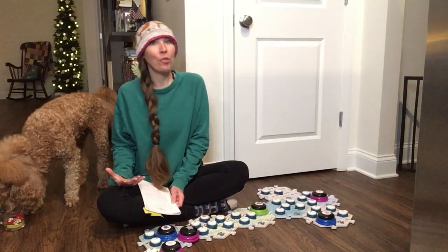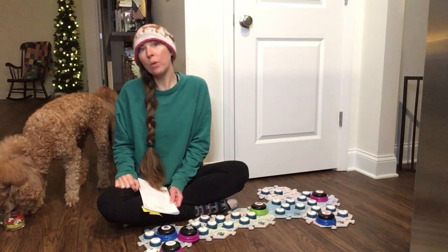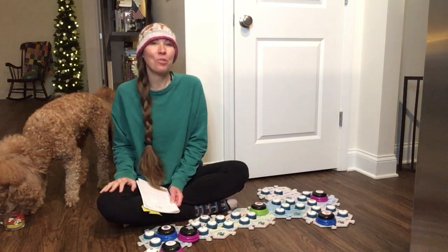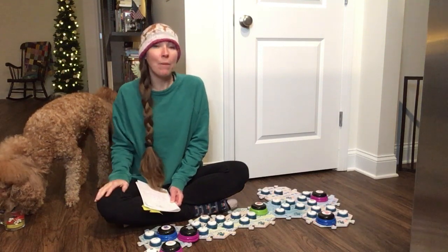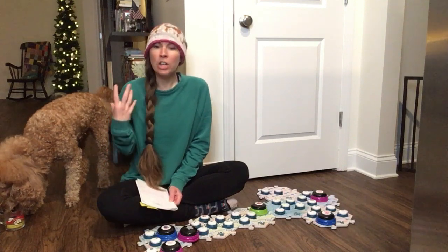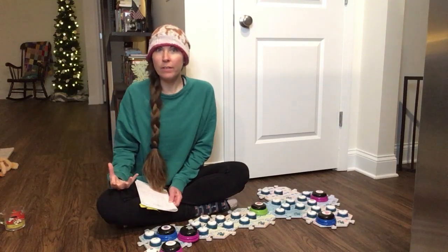If you found us from searching for Fluent Pet buttons, welcome. Farabee is a two-and-a-half-year-old standard poodle. We have had buttons since April of 2020 and we actually got serious around March of 2021. Between April of 2020 and March of 2021 we only had eight buttons. In March of 2021 I kind of discovered that a lot of these dogs were learning and communicating and developing their own sentences, we'll say.